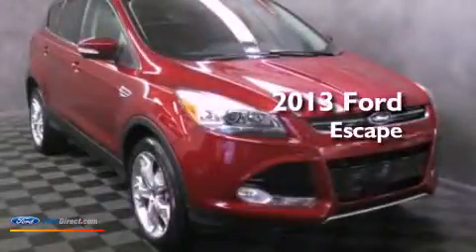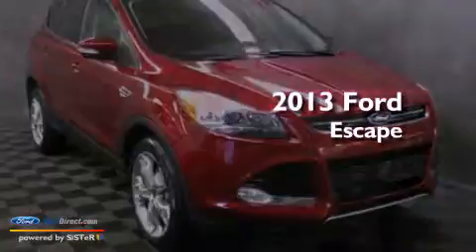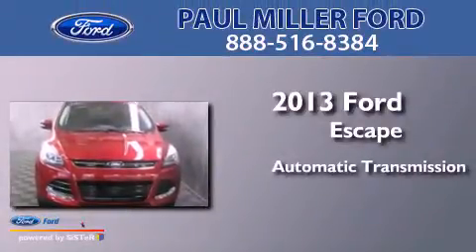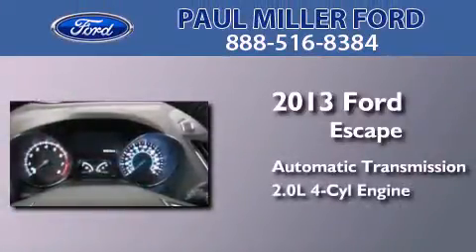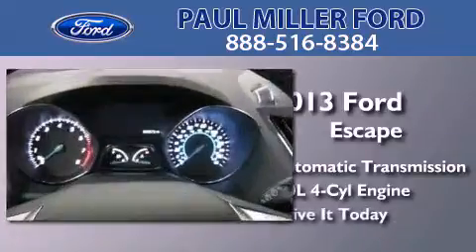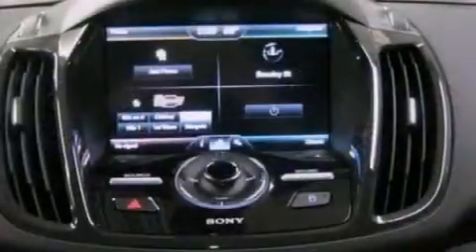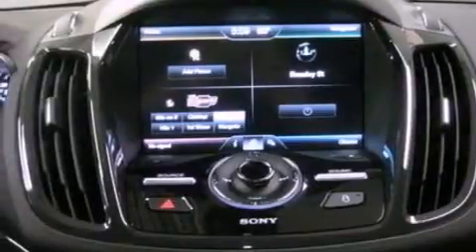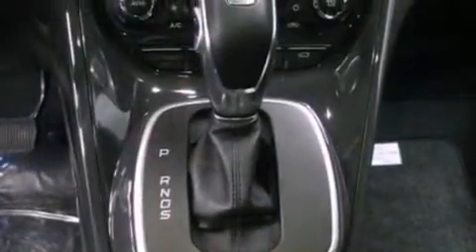This is a brand new 2013 Ford Escape. This crossover has an automatic transmission and an inline four-cylinder engine. Its top features include an intercooled turbocharger, heated seats, and traction control and stability control systems.